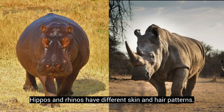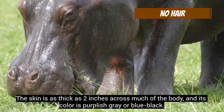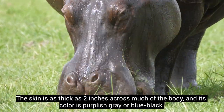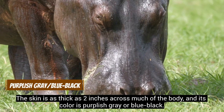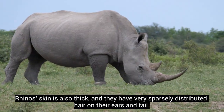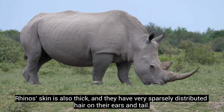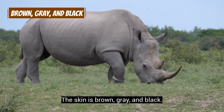Hippos and rhinos have different skin and hair patterns. Hippos have very thick skin with little to no hair. The skin is as thick as 2 inches across much of the body and its color is purplish gray or blue-black. Rhinos skin is also thick and they have very sparsely distributed hair on their ears and tail. The skin is brown, gray, and black.